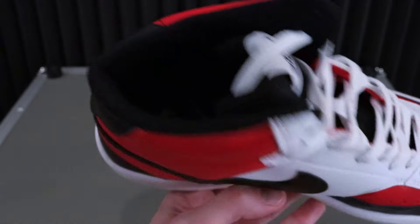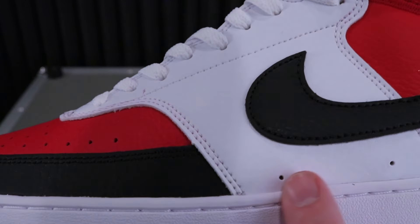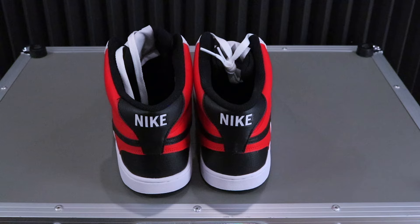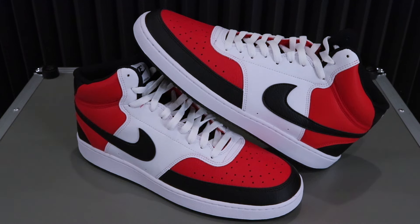They're an amazing sneaker at a great price. It's probably only on Finish Line and maybe a couple other stores, so just Google it. That's going to do it for the review. If you liked it, make sure you give it a thumbs up and hit the subscribe button. Ring the notification bell so that I know that you guys want to see more sneaker reviews, boot reviews, and shoe reviews. I'll catch you guys on the next sneaker review. Thank you so much for watching.